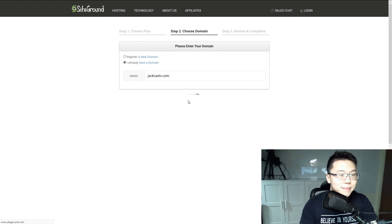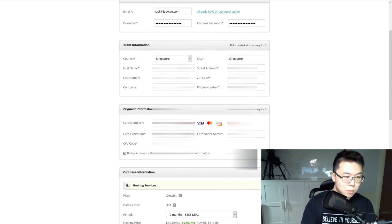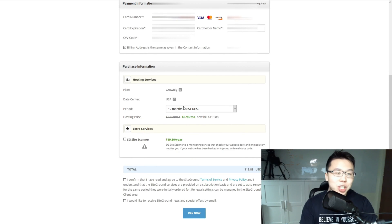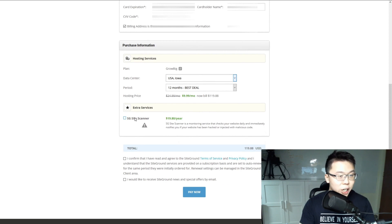Proceed and create a new account. Over here you need to make some changes — for example, if your target audience is in Singapore or anywhere in Asia, change the server location to Singapore. If your target audience is in the US, select US. This is important because if your audience is in Asia but your web host is in the US, the site will load slower. Be strategic about this.